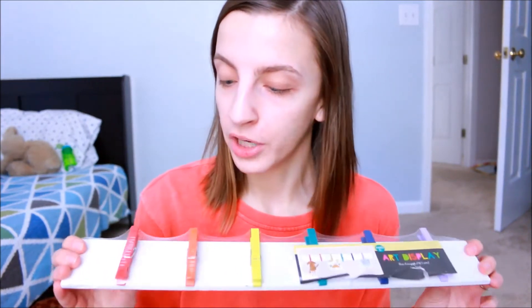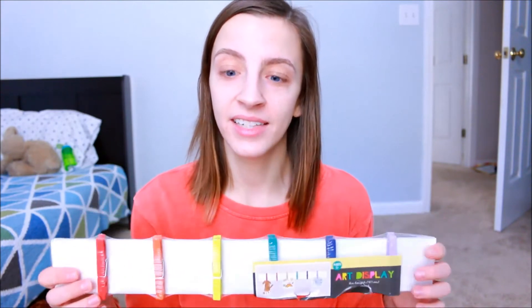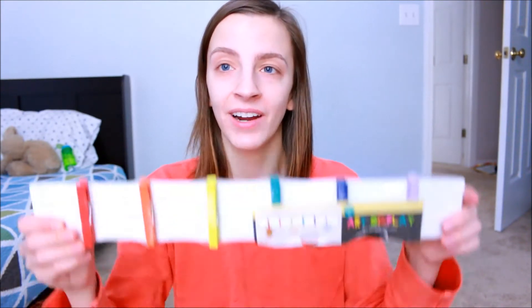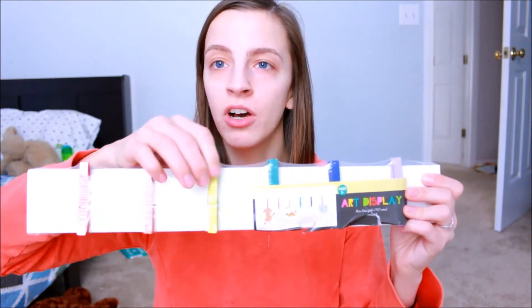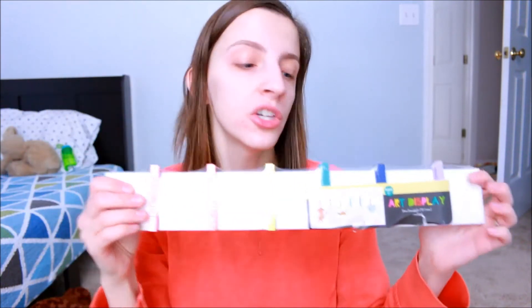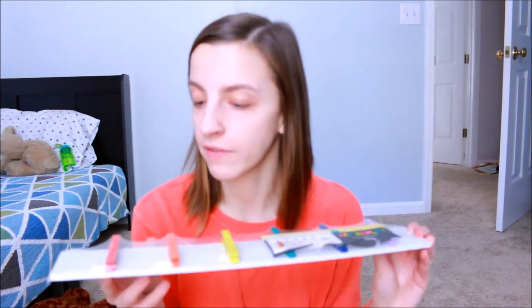This next thing that I got is for our playroom. Our kids have a little kid table where they can color and make pictures and stuff, and I thought this would be super cute to hang right above that table. They can use the clothespins and clip all of their little artwork to the board — that way it's not taking up room on our refrigerator and we're not looking for magnets all the time. I thought this would be super fun for their playroom.